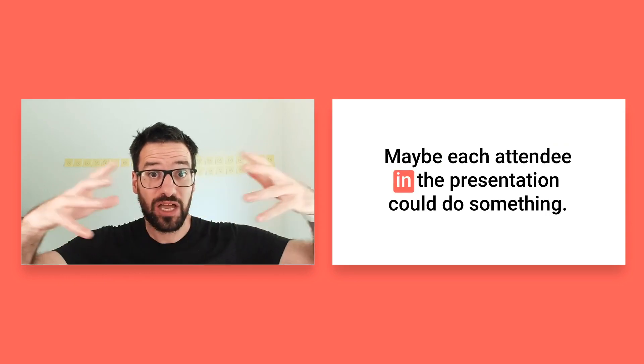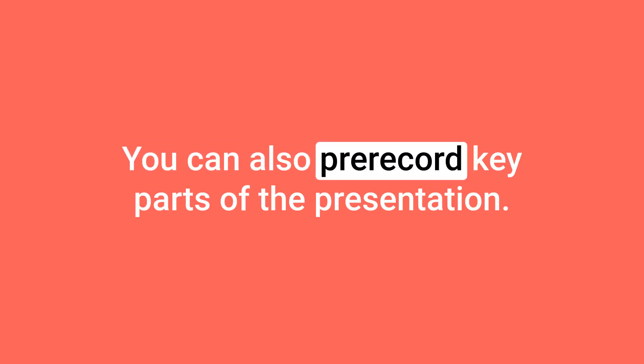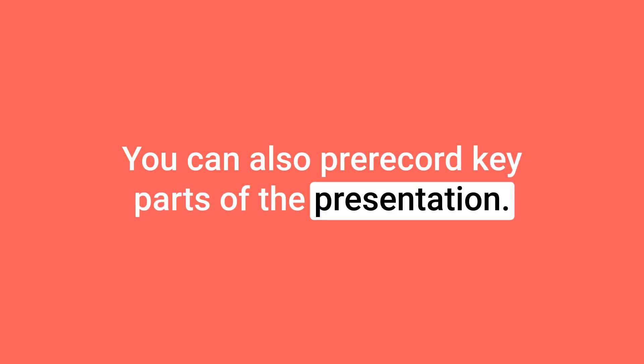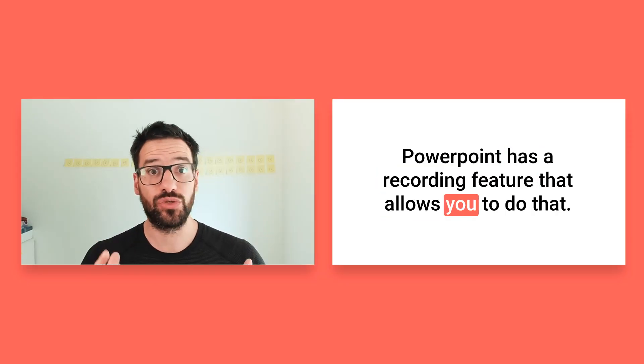Turn it into a workshop. Why does it have to be that just one person is speaking and everyone else is listening? Maybe each attendee in the presentation could do something. You can also pre-record key parts of the presentation — that's especially good when the topic is very specific and technical and you need to get the words exactly and perfectly right. PowerPoint has a recording feature that allows you to do that.